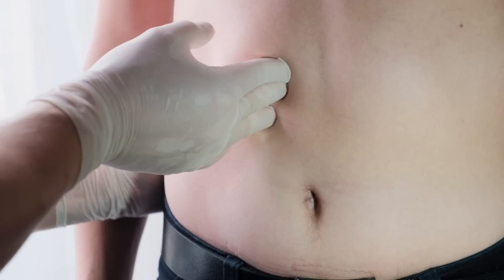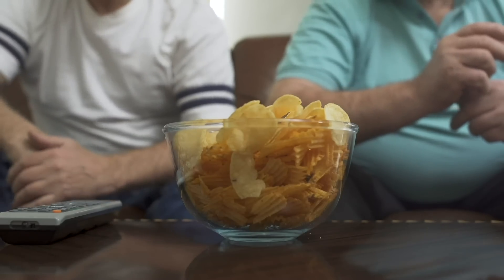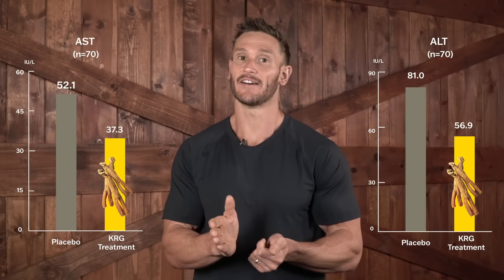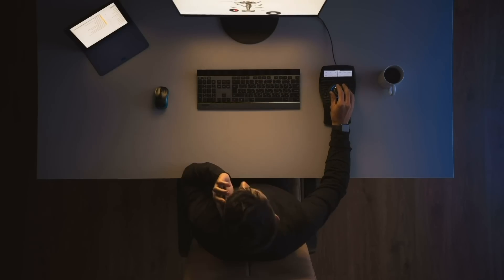One of the first places lipogenesis occurs is at the liver level. When we start storing excess fats, carbs, or fructose, it often appears as a fatty liver. A study of 80 human patients over eight weeks gave them Korean red ginseng or a placebo — all had a fatty liver. Those on ginseng had significantly decreased AST and ALT levels, meaning the liver was less stressed. There was also a decrease in tumor necrosis factor alpha, an inflammatory cytokine at the liver level, and an increase in adiponectin, indicating improved fat utilization.